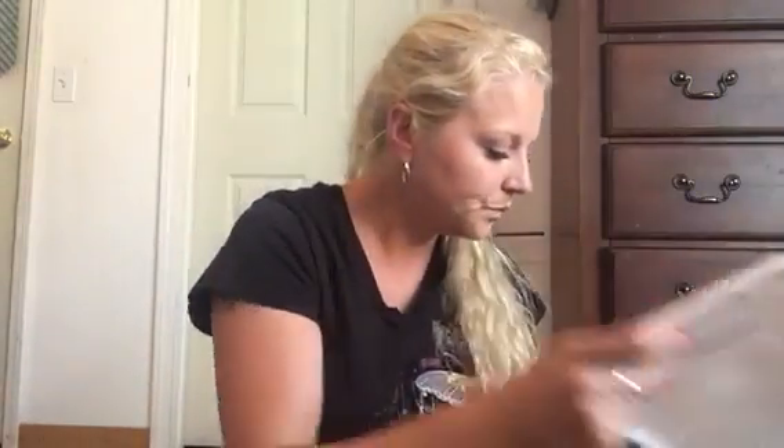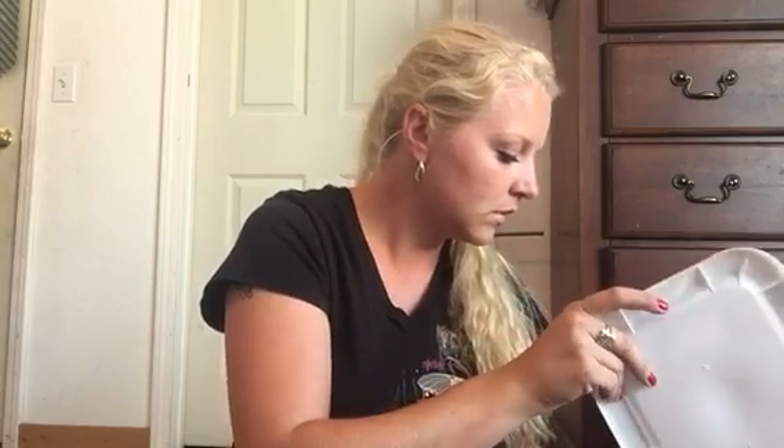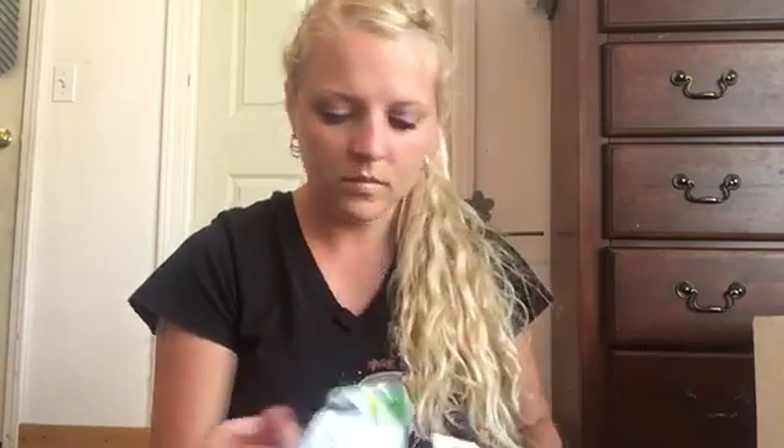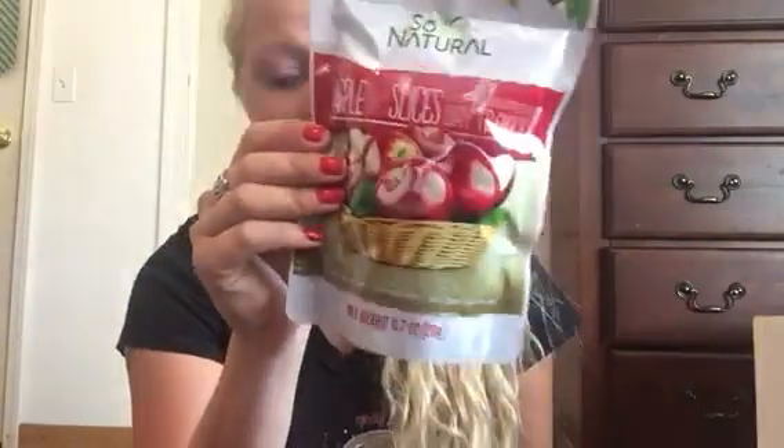I got some garbage bags for packing. And then I got these little freeze-dried apple slices — they're awesome. Yes, they're good.